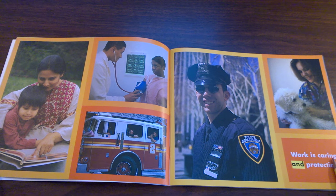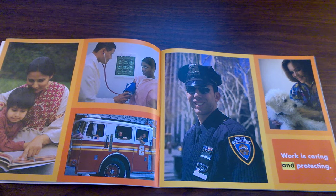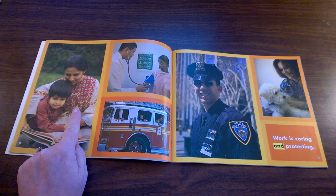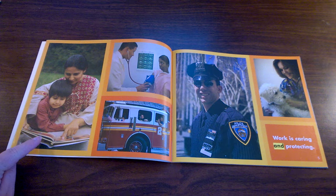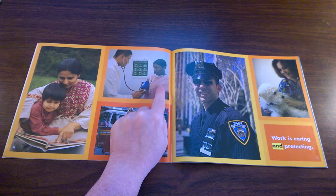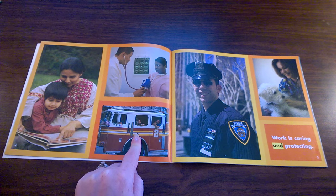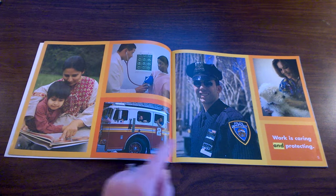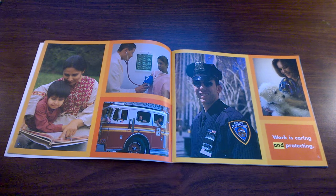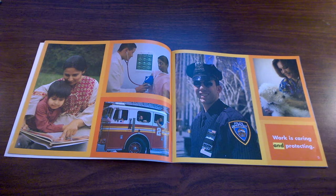Work is caring and protecting. Let's look at the different kinds of caring and protecting these workers do. A mom or a babysitter protects her child. A doctor cares for and protects his patients. Firefighters protect us from fire. Police officers care about us and protect us from bad guys. And vets care about animals and protect them from getting sick or hurt.